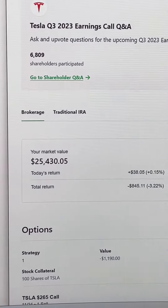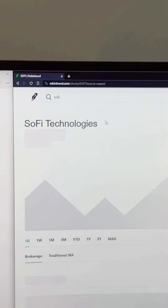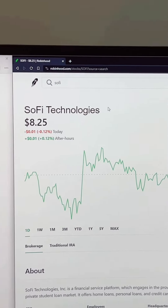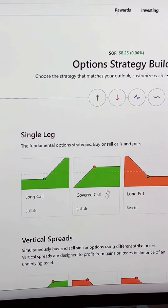Austin, I don't have $25,000 to buy Tesla stock right now — what do I do? SoFi Technologies. The stock is trading at $8.25, so $825 will buy you 100 shares. You then write a covered call.